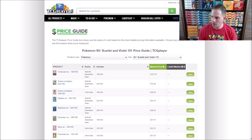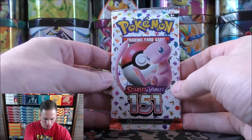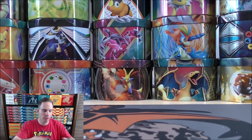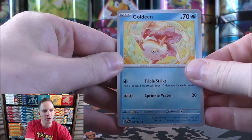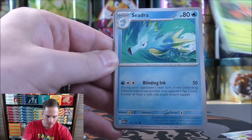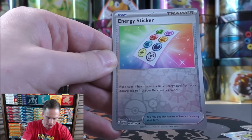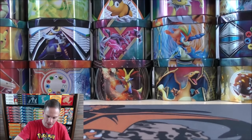Let's get to the booster pack opening. I have a lot more openings to do for what I call Pokémon 151 — Scarlet and Violet 151 is the technical name. Card numbers go right through the Pokédex, 1 through 151. Every single Pokémon from the first generation has a card in this set, including Kadabra — it's been about 20 years since Kadabra was last printed due to legal issues. First pack: Goldeen, Weepinbell, Ghastly, Paras, Seedra, Kabuto, Gloom, Vileplume, and the final card is a Gengar.